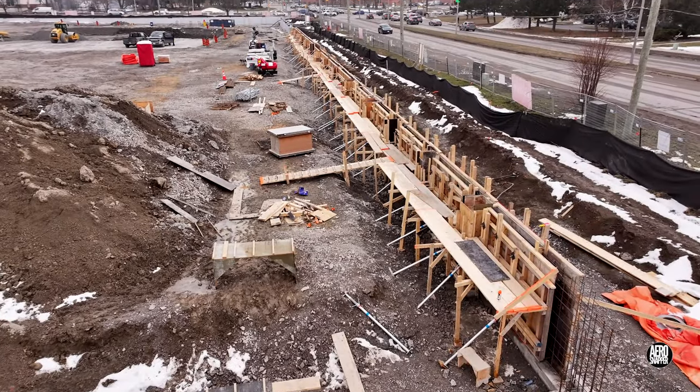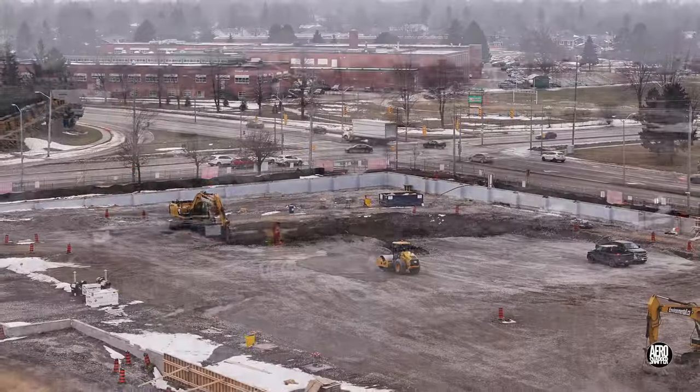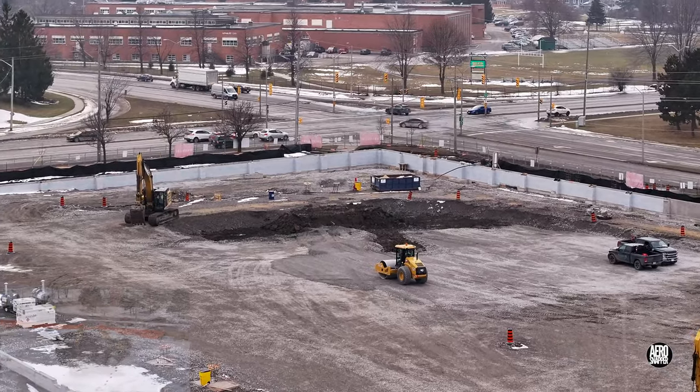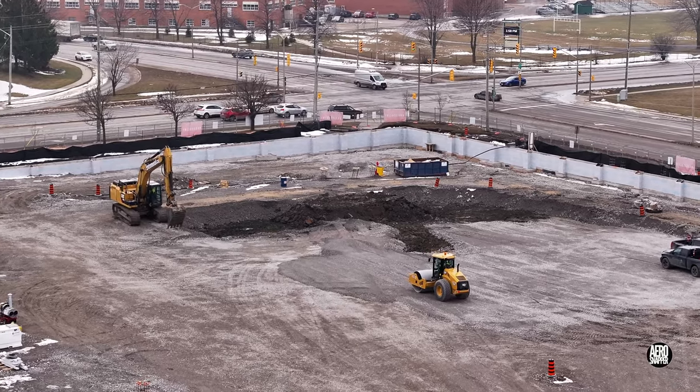Looking south down the west wall and remembering what the situation was as the week began, here's the situation as it ended. What will next week bring? Well, watch the updates to find out.